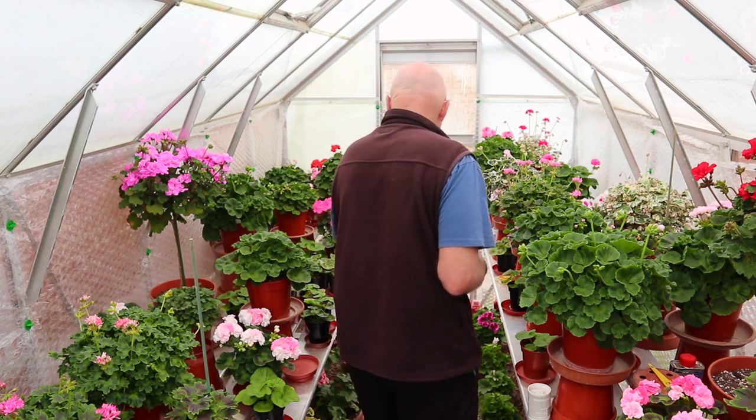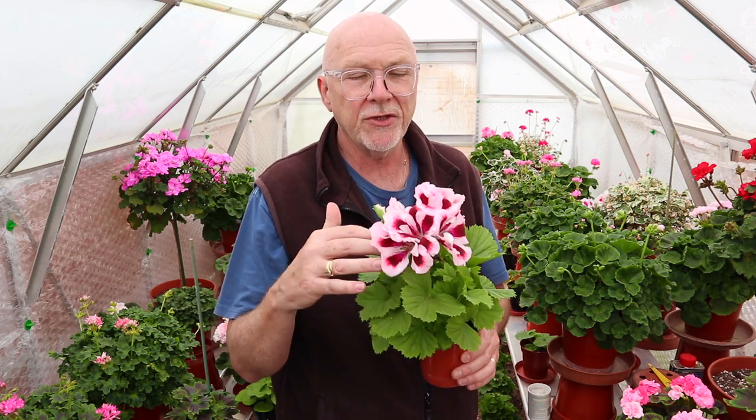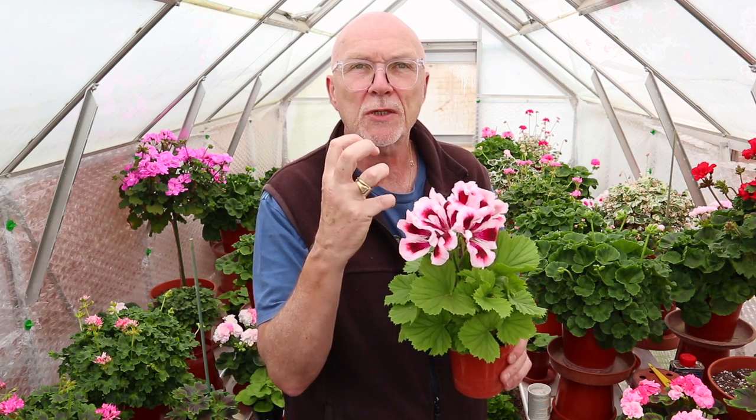Now the other main group, and the type that I particularly like, are the Regals. Regal varieties - and I might as well just get one of my new seedlings. Regals are generally known for their huge flower heads and they are relatively unique in the Pelargonium world for having absolutely massive blooms. These can come in various sizes - some are a bit more smaller and compact, but you can get some very, very large ones.